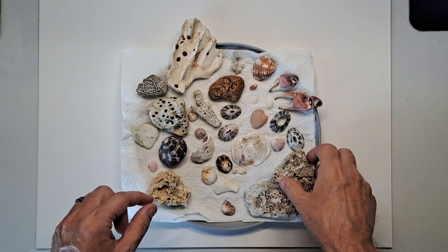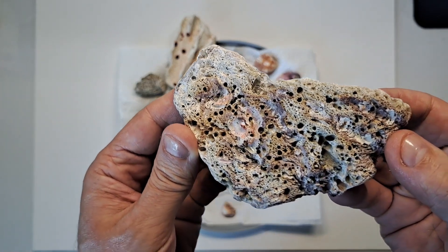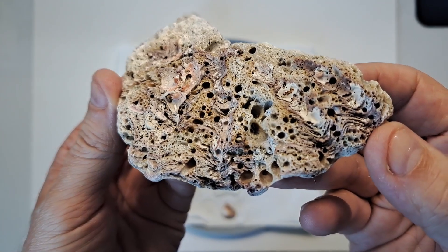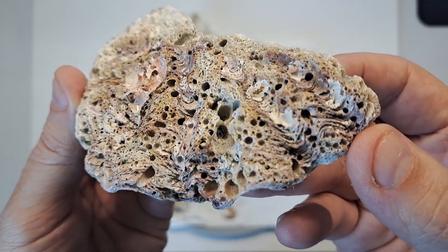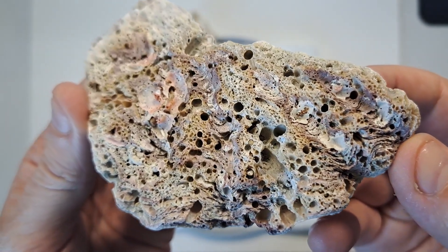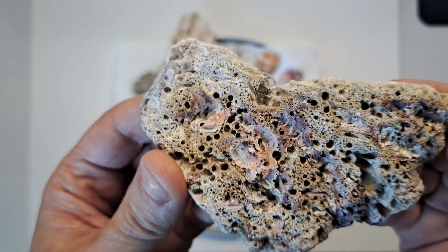I wanted to show you guys this one particular one up close one more time. As you can see, all the nooks and crannies in this thing — while in the ocean, I can imagine all the sea life that was living inside these crevices. Anyway, this thing is pretty cool.